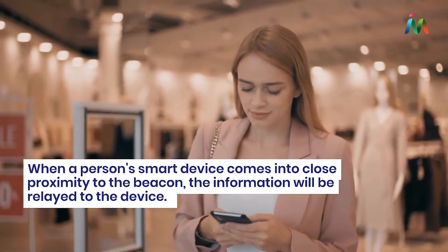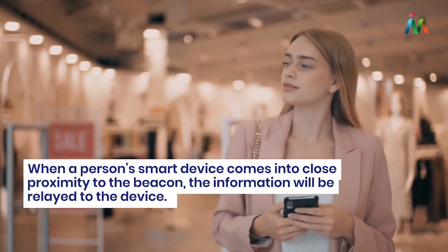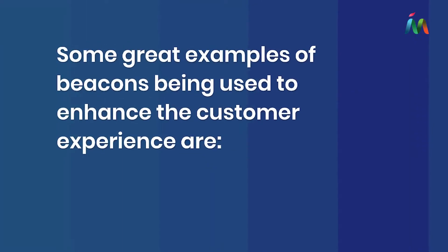When a person's smart device comes into close proximity to the beacon, the information will be relayed to the device. Some great examples of beacons being used to enhance the customer experience are interaction,